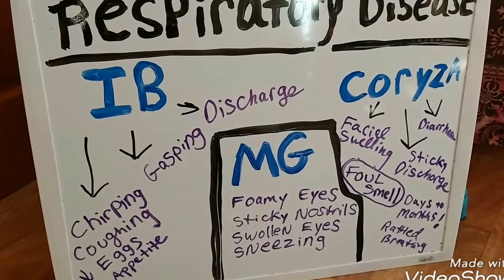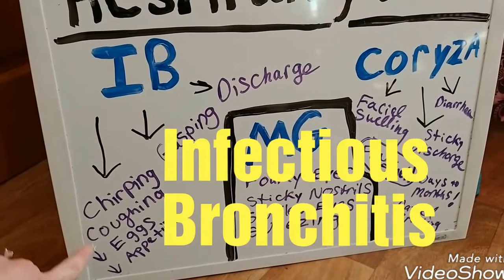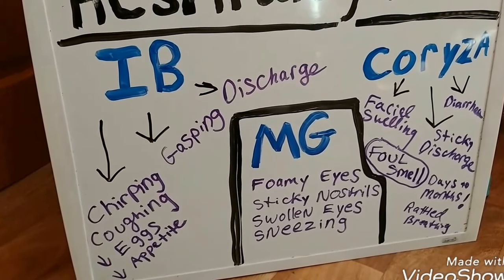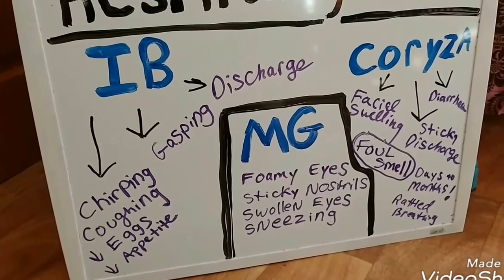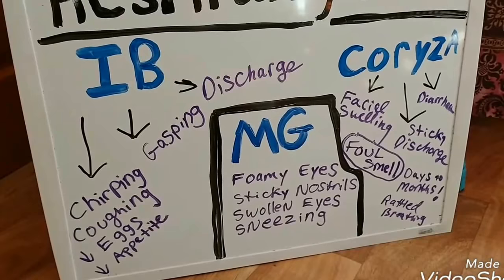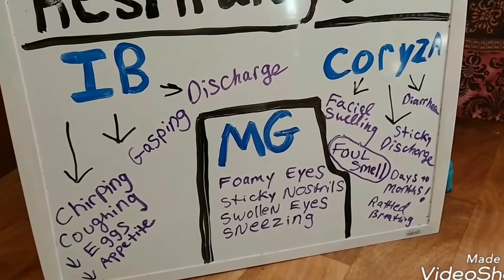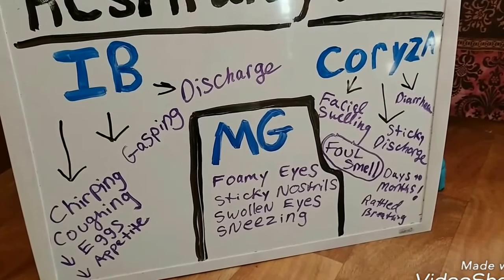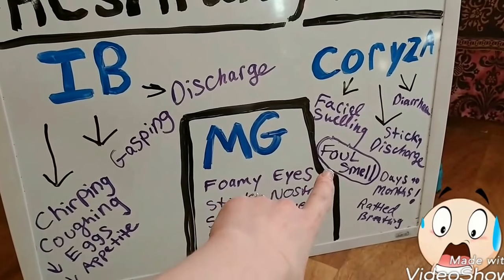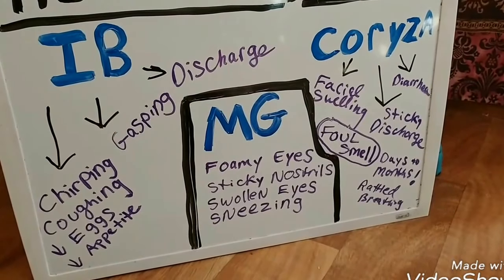Another respiratory disease is IB (Infectious Bronchitis), which presents more as coughing and chirping, decreased egg production, loss of appetite, less water drinking, and discharge from eyes or nasal passages. I ruled this out for my flock because they weren't coughing or making weird noises — just sneezing. Another disease is Coryza, which causes facial swelling, diarrhea, and sticky discharge that commonly has a foul smell. I didn't notice any smell from my birds, so I ruled that one out too.